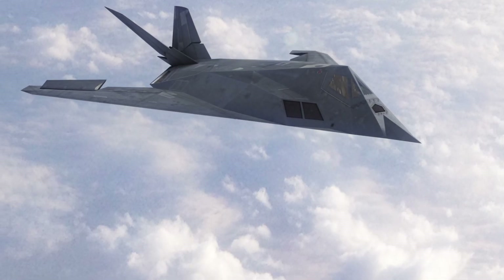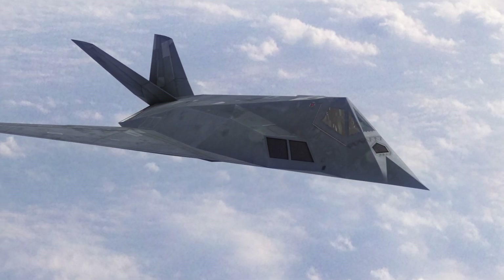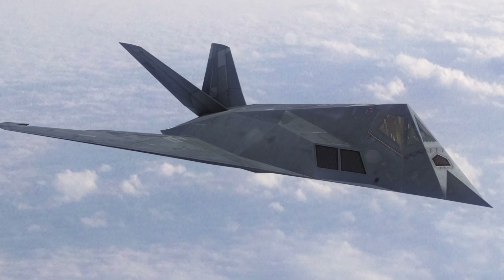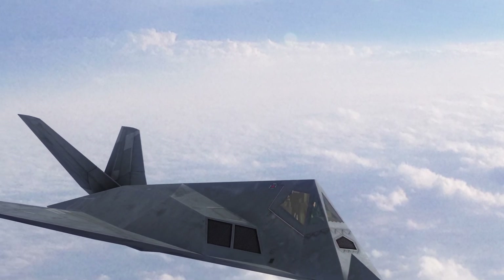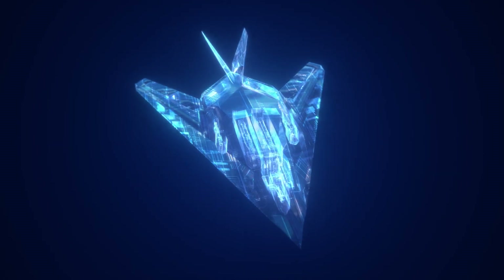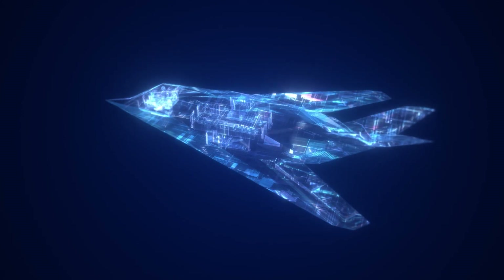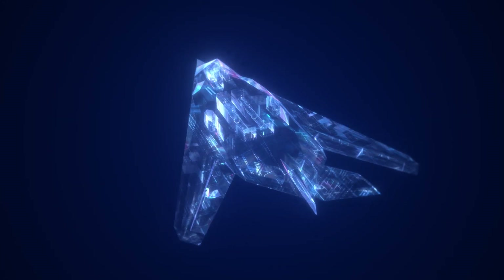From the Gulf War to the Balkans, the F-117 left an indelible mark on modern warfare, proving that stealth technology was not just a concept, but a reality. Retired in 2008, the F-117 Nighthawk remains an iconic symbol of stealth technology, a testament to engineering genius, and a legend in the annals of aviation history.